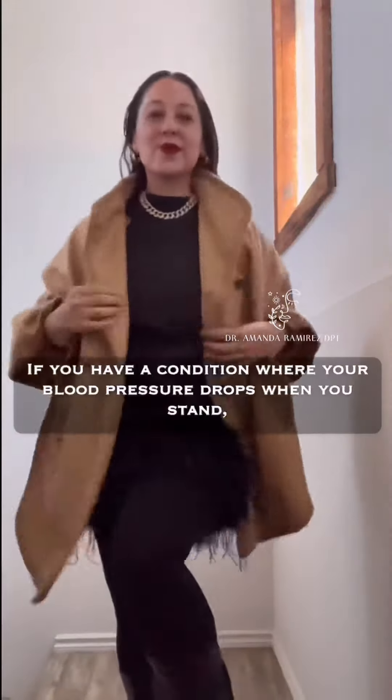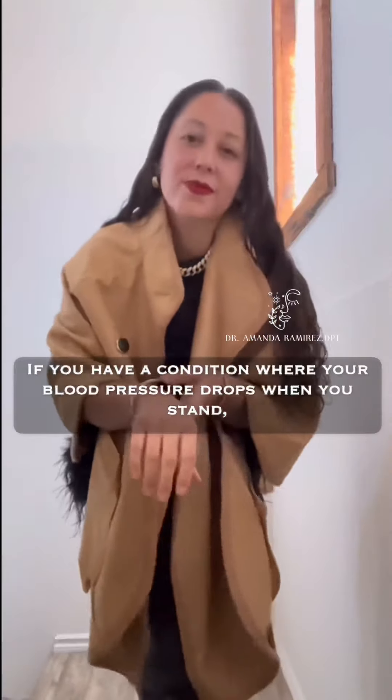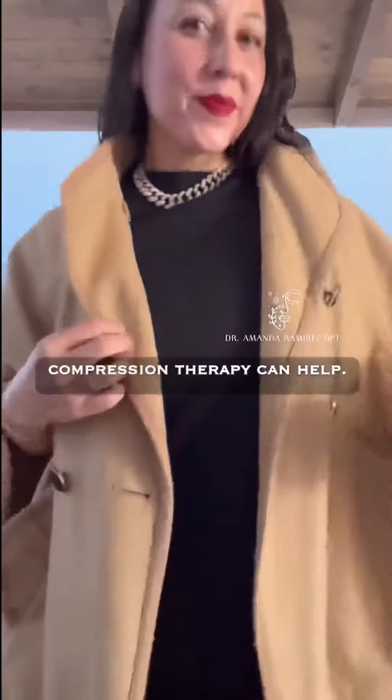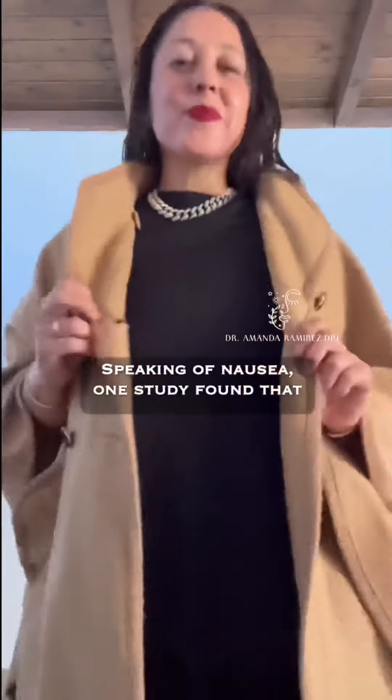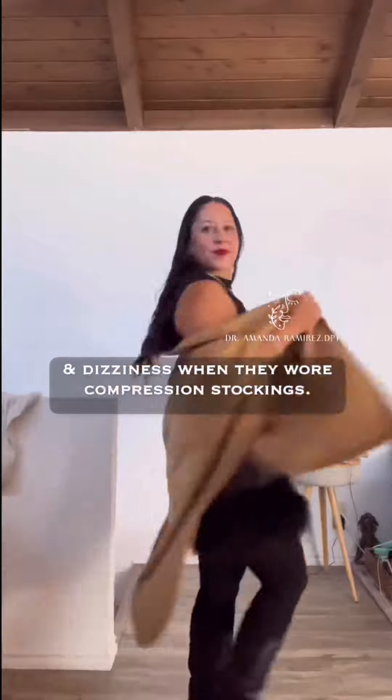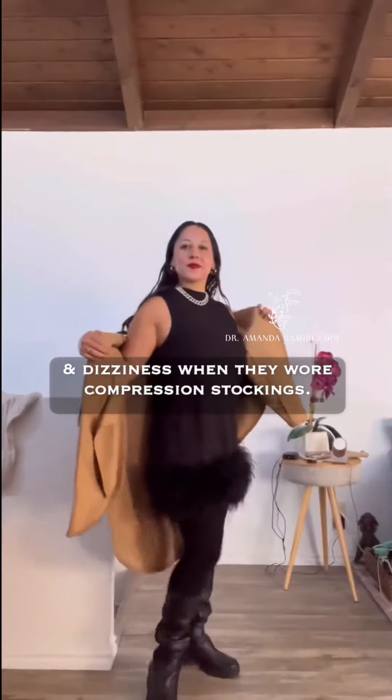If you have a condition where your blood pressure drops when you stand, which can make you feel dizzy, lightheaded, or nauseous, compression therapy can help. And speaking of nausea, one study even found that pregnant women had less morning sickness and dizziness when they wore compression stockings.